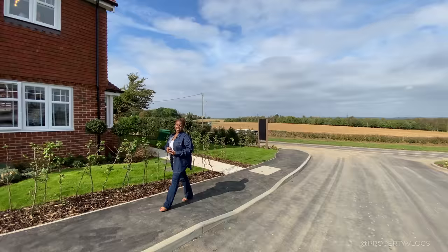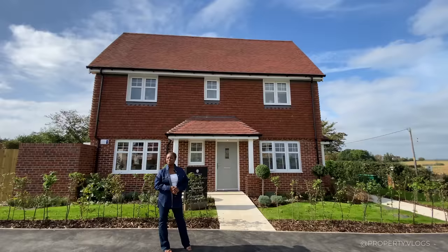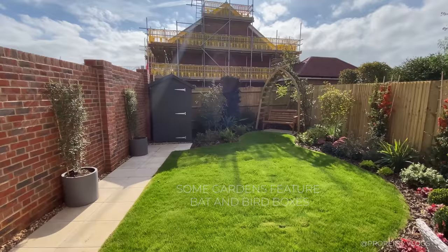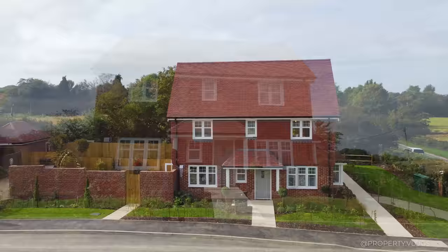Welcome to another installment of property vlogs. Today I'm so happy to show you this house. We are in Newick, which is in East Sussex, at the Berry Croft development by Faken Homes. This development boasts 39 beautifully designed, traditionally inspired homes with a host of eco-friendly features such as hedgehog halls, wildlife highways, bird and bat boxes, which are great for maintaining the biodiversity in the area.